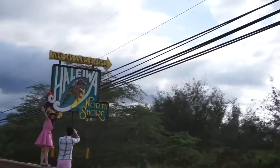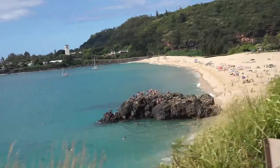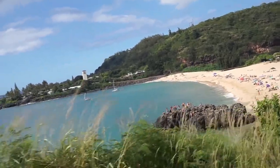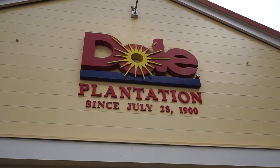What else is there to do in Oahu? Well, what do you think of when you think of Hawaii? Palm trees, ocean, plumerias, spam, and pineapples. Welcome to the Dole Plantation, established since 1900.